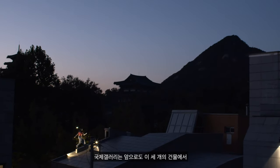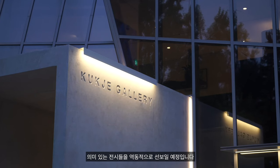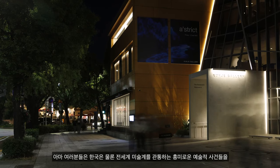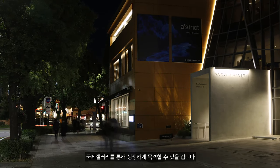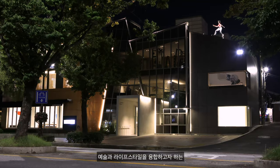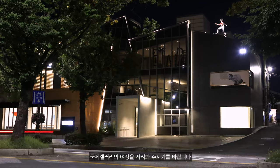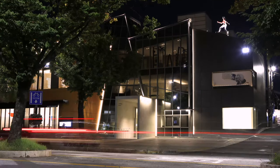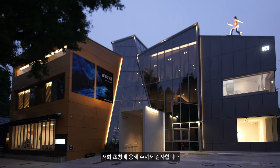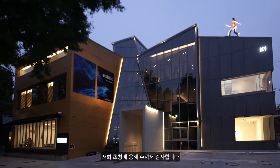Across its three buildings, Kukcha Gallery remains committed to introducing exhibitions that display critically acclaimed works of art, along with exceptional curatorial integrity, providing insight to the practices of both Korean and international contemporary artists. Stay tuned for an enriching artistic journey ahead, and thank you for watching.